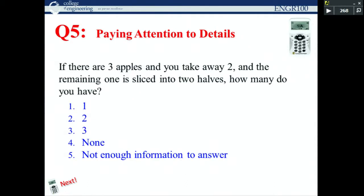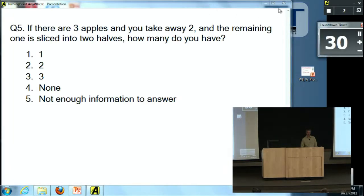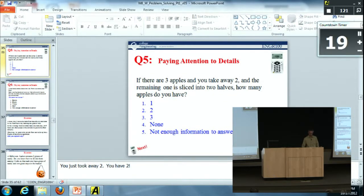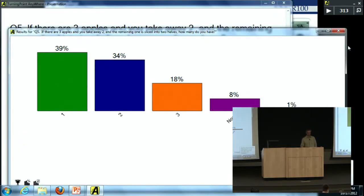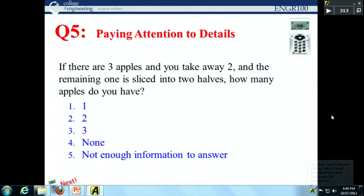If you've got three apples and take two away, and the remaining one is sliced into two halves, how many apples do you have? Read the question carefully. You take two away — so you have two. The lesson: read the problem carefully before solving.